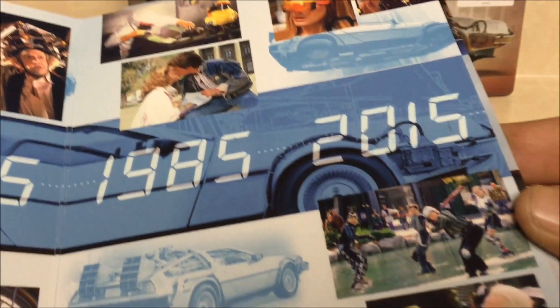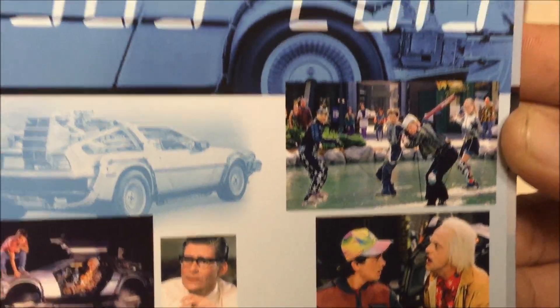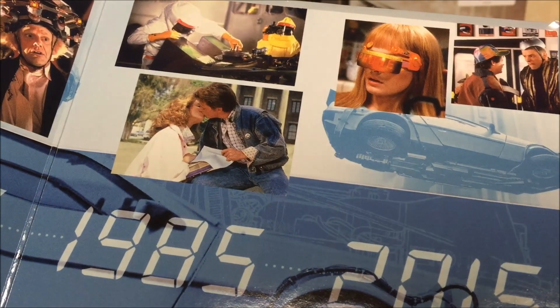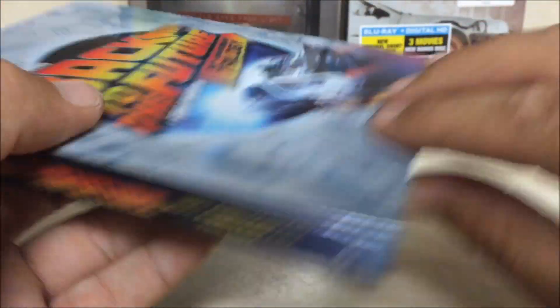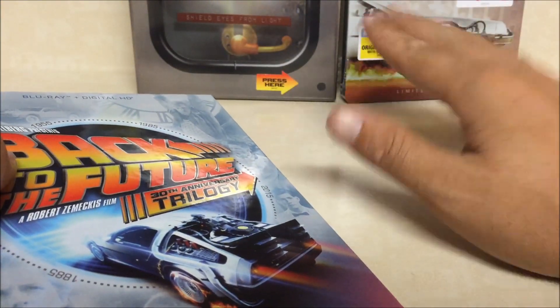It's so funny to think that they thought this is where we'd be — hoverboards, futuristic clothing, flying cars, and virtual reality. But it's really awesome to get this. This is a real awesome set and they put a lot of work into it.